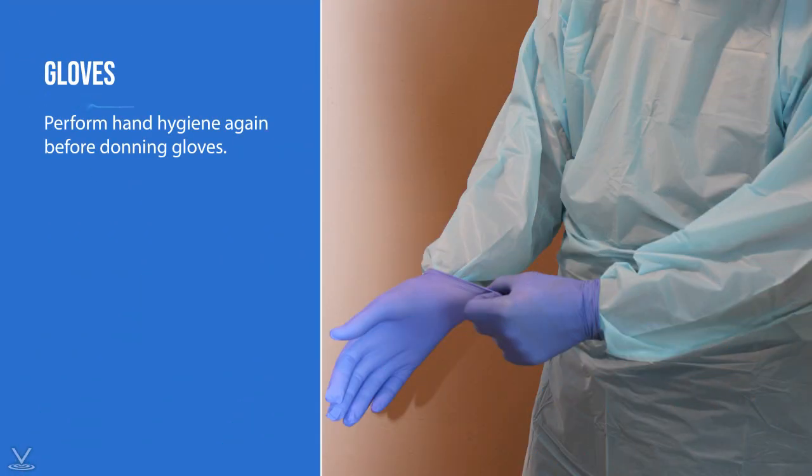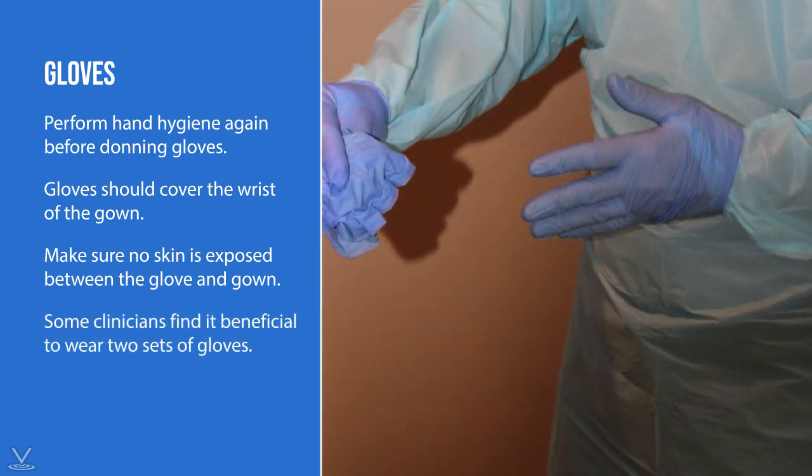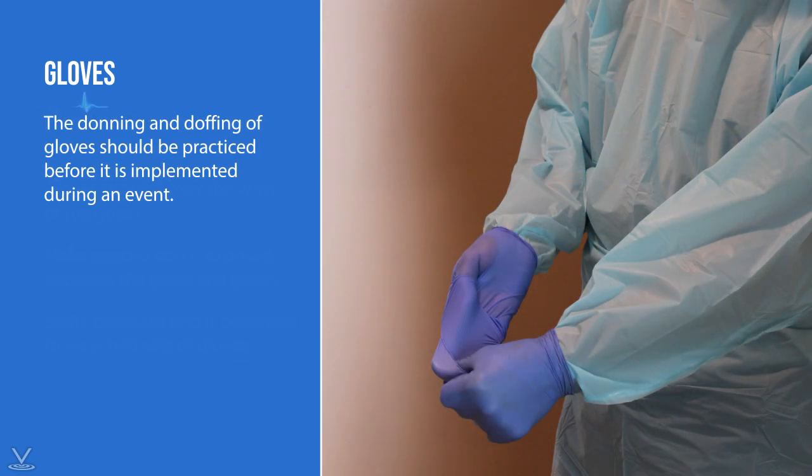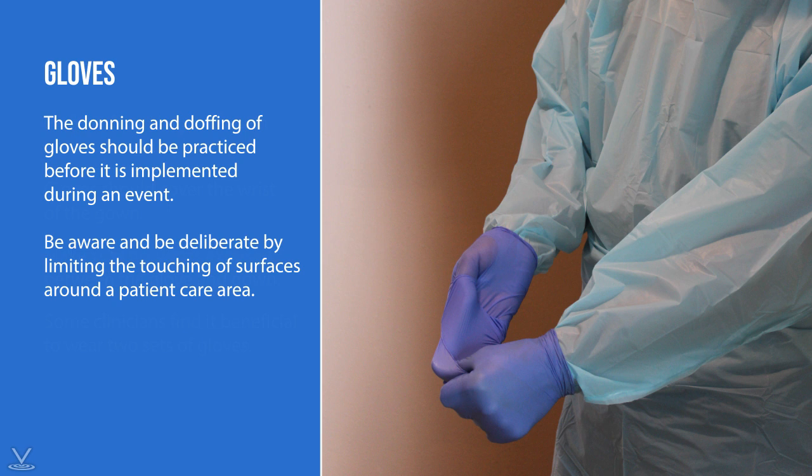Perform hand hygiene again before donning gloves. Gloves should cover the wrist of the gown and be comfortable enough to allow all tasks associated with patient care. Make sure no skin is exposed between the glove and gown. Some clinicians find it beneficial to wear two sets of gloves — this allows the rescuer to shed one pair as needed during the event, perform hand hygiene with an alcohol-based product, and reapply a second set. The donning and doffing of gloves should be practiced before being implemented during an event. In all instances, be deliberate by limiting the touching of surfaces around the patient care area.